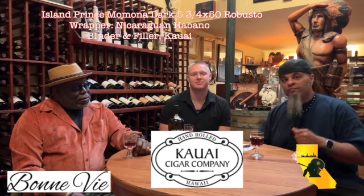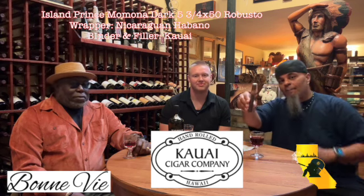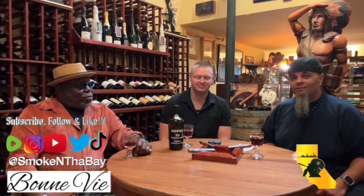She has a wonderful selection, and a couple of cigars here that you would only be able to get here. So I advise you to come down to Bon V in Alameda. Today's cigar we will be reviewing and enjoying is called Island Prince Maduro. This is from Kauai Cigar Company. This is a Momona Dark. The size of the cigar is a 5 by 3/4s, 50 ring gauge Robusto. It comes wrapped in cellophane. The wrapper is Nicaraguan Habana. The binder and filler are both Kauai. You guys ready to cut these bad boys and fire them up?